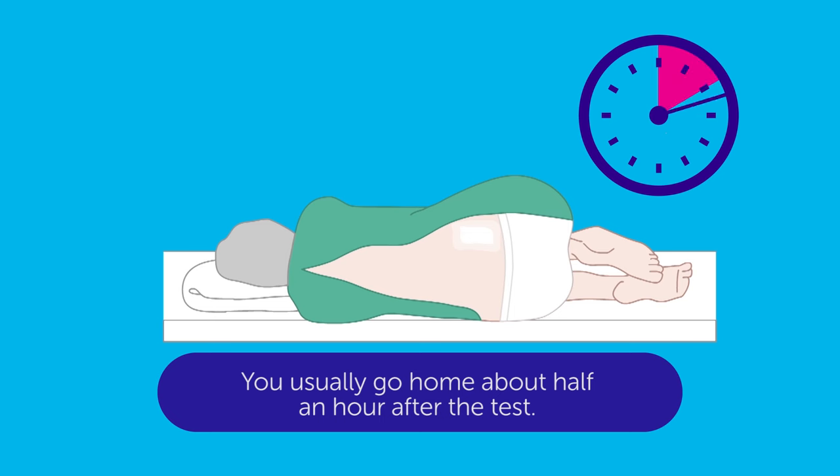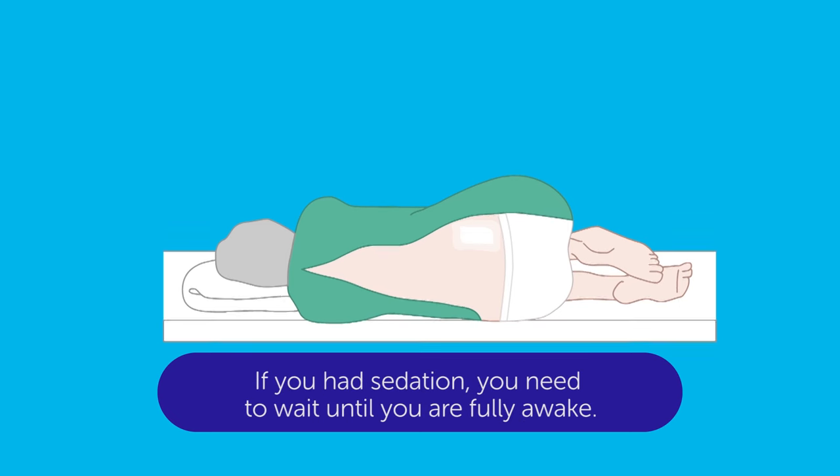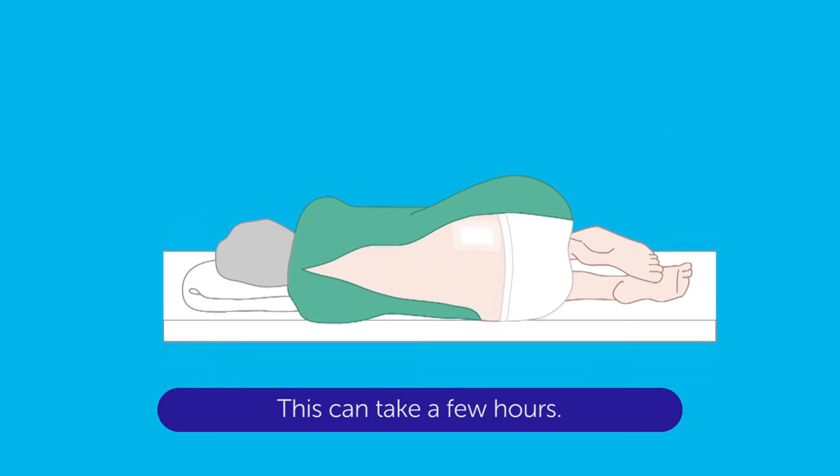You usually go home about half an hour after the test. If you had sedation, you need to wait until you are fully awake, and this can take a few hours.